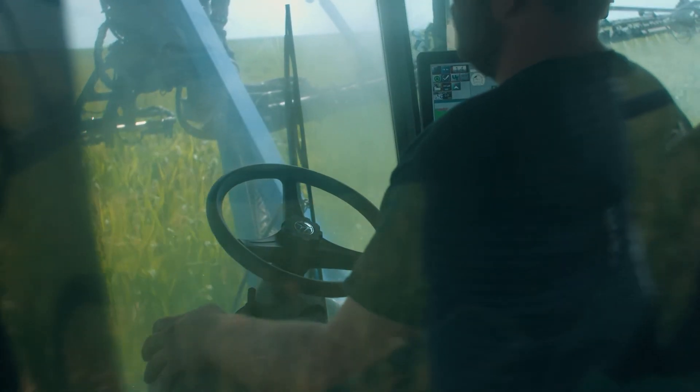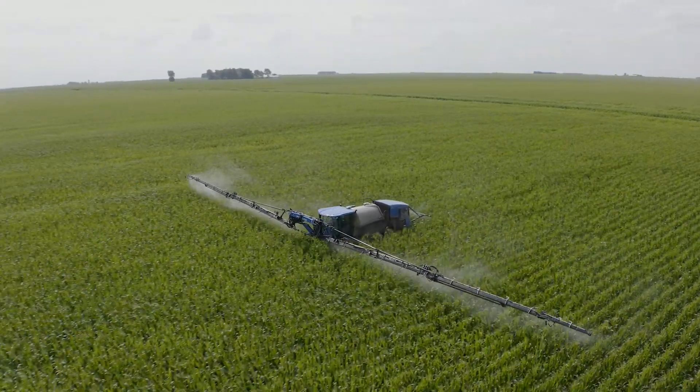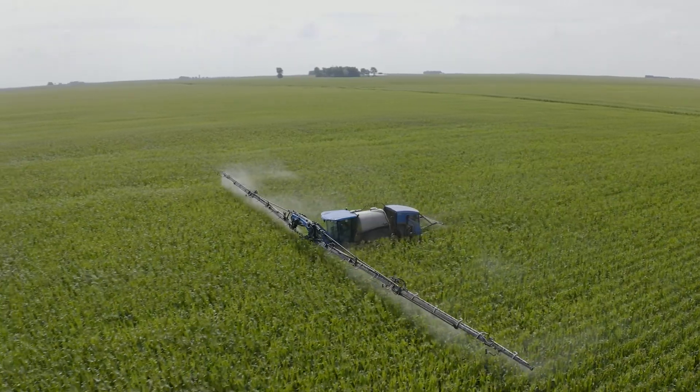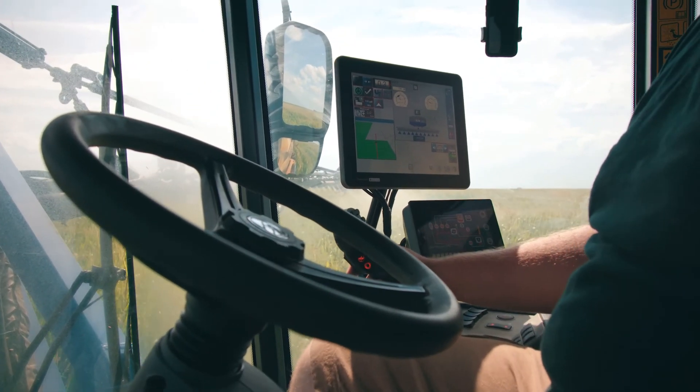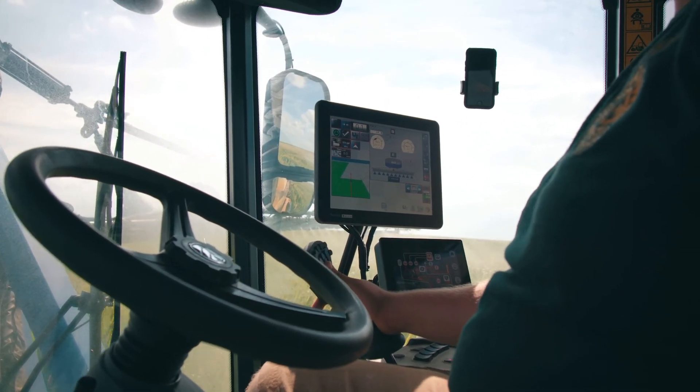VSN provides hands-free guidance for agricultural machines. A few years ago we released RS1, which is a steering controller for agricultural machines. That enables you to steer on fields that do not have any crop rows.